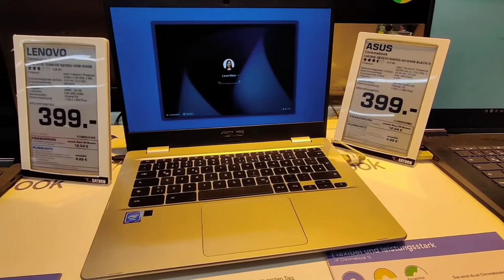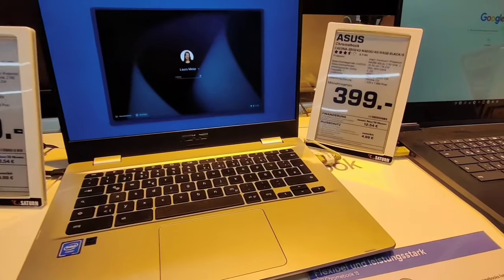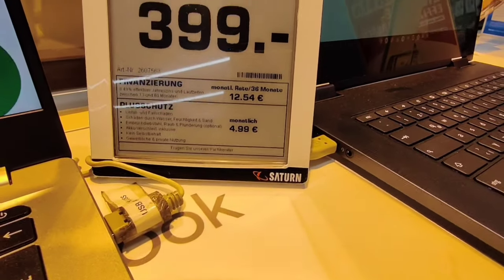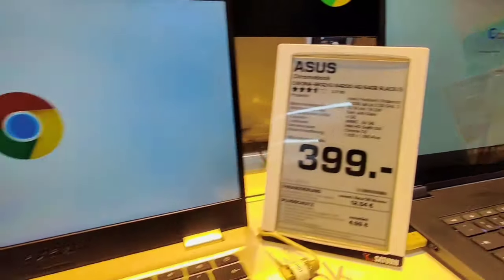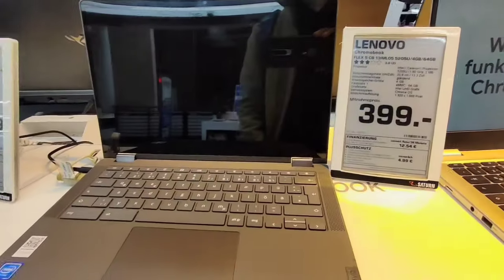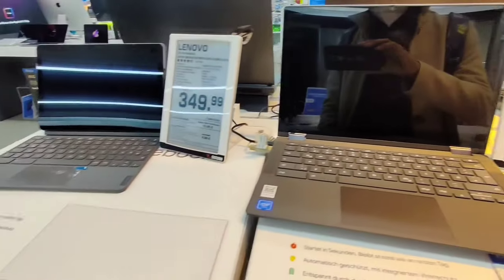If you go for monthly installment, you can also buy like this one. Its original price is 400 and you can pay 12.56 for 36 months. You can buy it on monthly installment, but you also have to submit some documents.